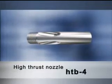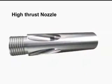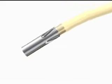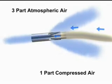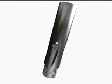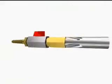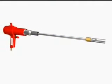The High Thrust Nozzle, model number HTB-4, is a variant of air amplifying products. If you want high thrust compressed air blow, this is the right product. It uses one part of compressed air to draw in three parts of atmospheric air — little low on amplification but very high in thrust. It can be used with different fittings like a sliding shut-off valve, ball cock, blow gun, extension pipe, and pistol gun. It can be mounted on machines for ejecting parts or used as a handheld tool for different operations.